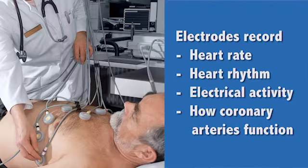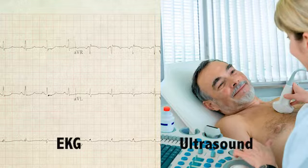During a stress test, your heart is monitored with electrodes stuck on your skin. These record your heart's rate, rhythm, and electrical activity. This also shows how well the coronary arteries are providing blood to each part of the heart. An ultrasound, or echocardiogram, can be done with stress testing. This shows how well the heart is contracting and if the valves are working properly.